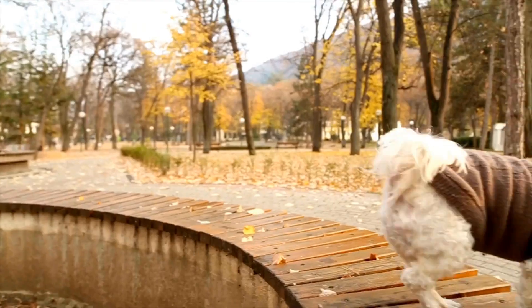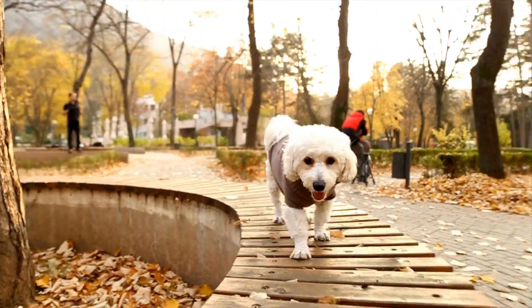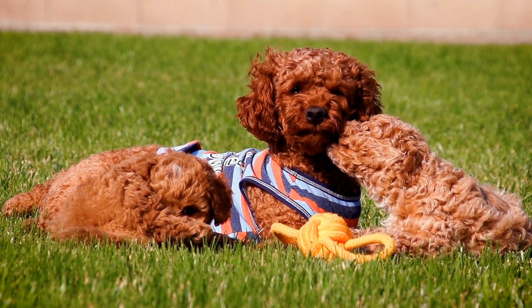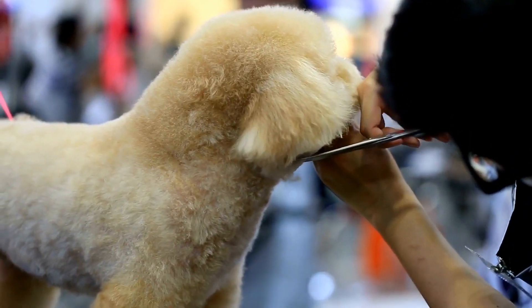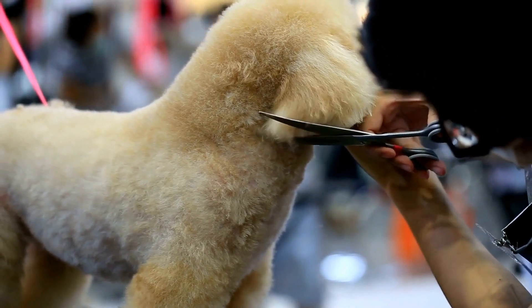The second factor is the activity level of your poodle. A highly active poodle will require more calories and nutrients than a sedentary one. The third factor is any health concerns that your poodle may have. Poodles are prone to certain health issues such as allergies, sensitive stomachs, and dental problems, and these issues may impact the type of food you should give them.